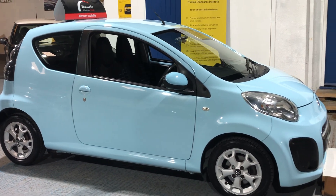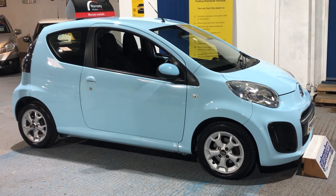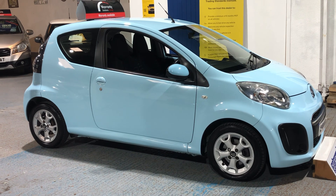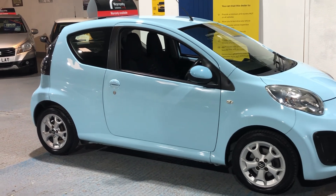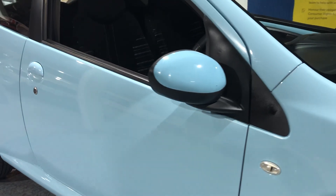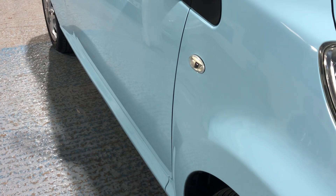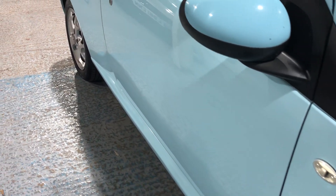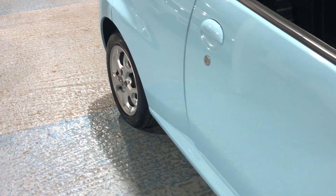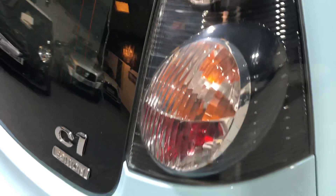Standing back and looking at the car from a distance, it's a great looking vehicle — it looks very well with those alloy wheels. Looking for car park dents down the body line and down the door, there's nothing there at all. It's a three-door hatch to the rear.